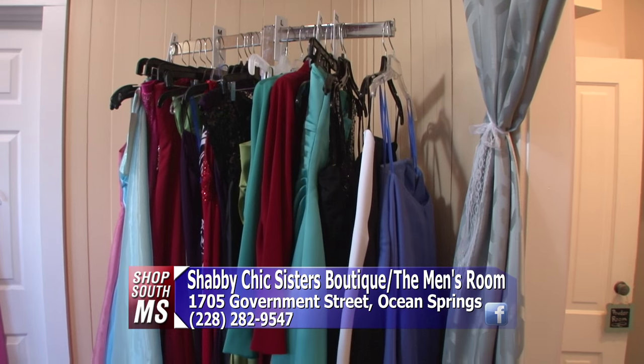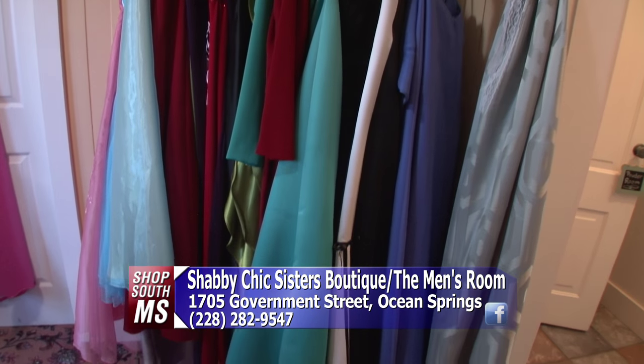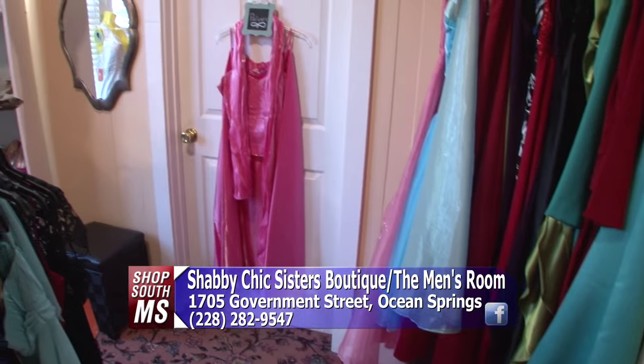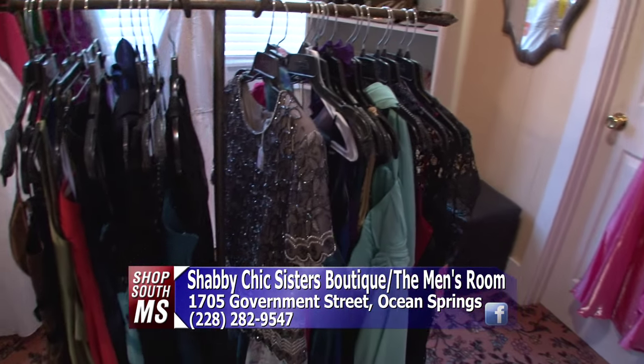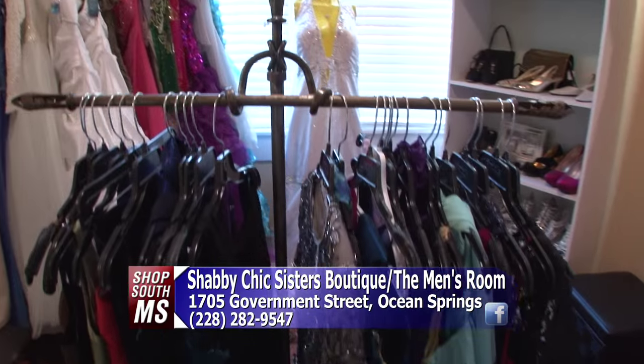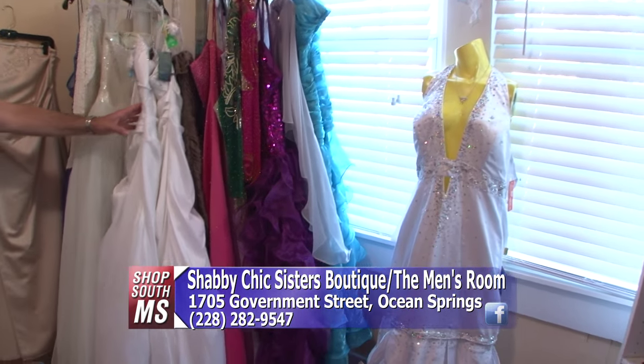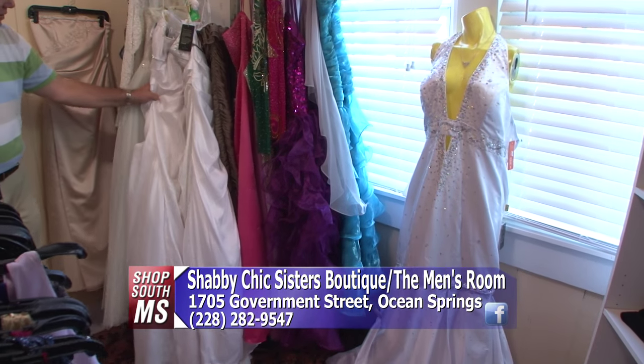For formal wear, Shabby Chic Sisters Boutique has a nice selection — everything from wedding dresses to prom dresses to evening wear and ball gowns. A lot of their dresses are brand spanking new; things that women have purchased and never worn.